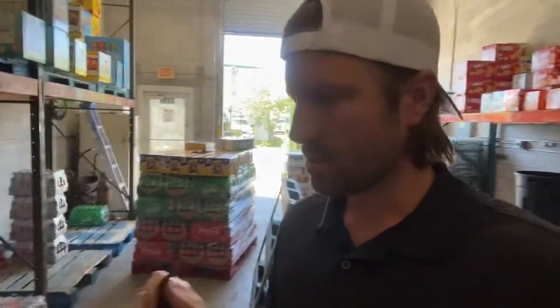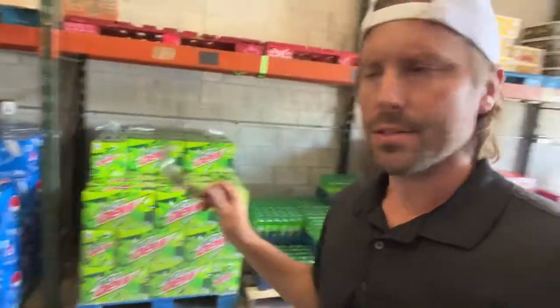Tuesday here at the warehouse, just went to Sam's Club. Lot of depleted spots. We're gonna go through in this video and see what we ordered in, what we're doing good on product wise. Mountain Dew, Pepsi, four pallets from Sam's Club, right around $4,500 something like that.